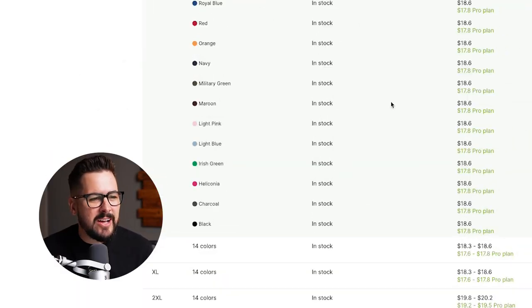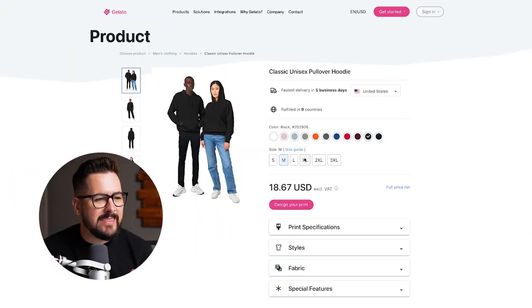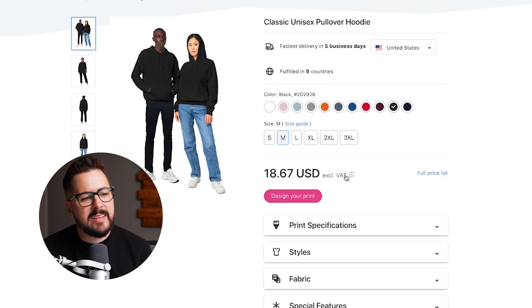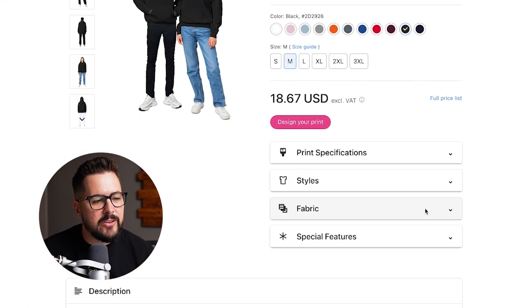Next up, Awkward Styles. I love that you can see all the stock levels here. If we look at the pricing, going to black in size medium, that's going to be $18.60. So far, that's the lowest price we've seen on this Gildan hoodie. Looking at Gelato in size medium in black, that's going to come in at $18.67, just slightly more than Awkward Styles.